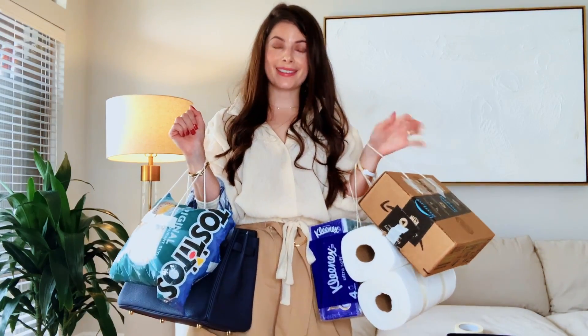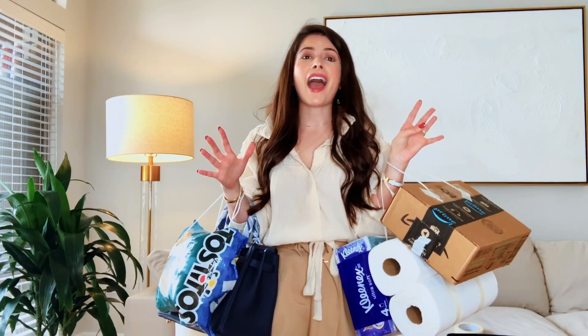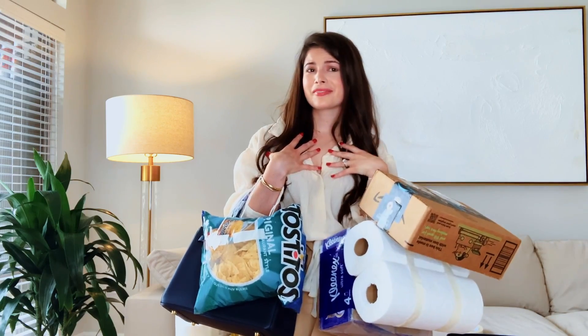You guys, I think I made it because I literally have five Birkins — like the fact that I have the Himalayan Birkin. Oh my God. Thank you.